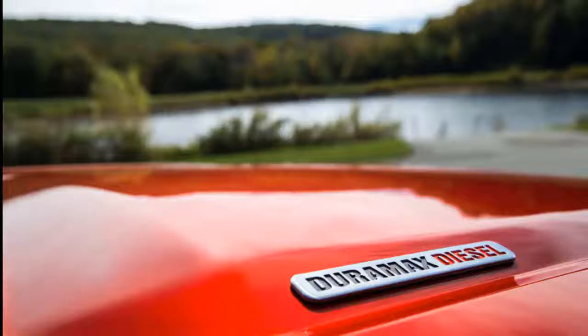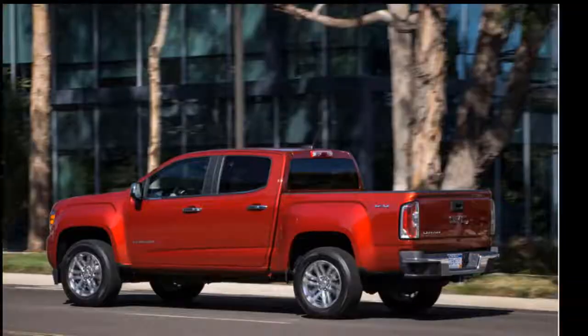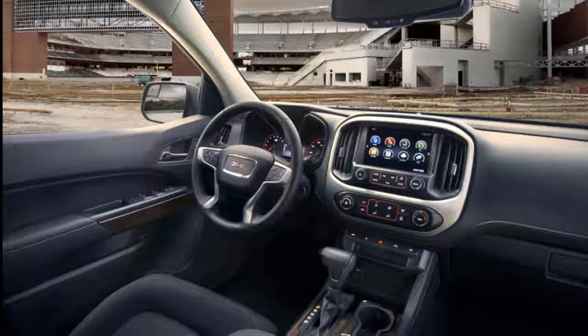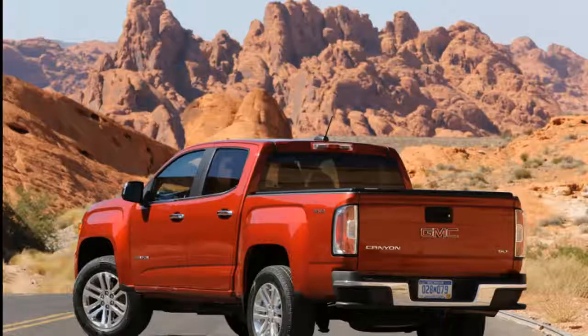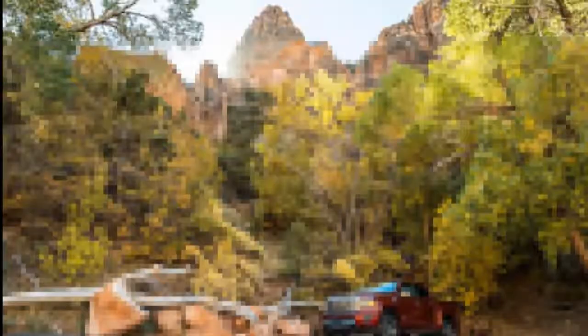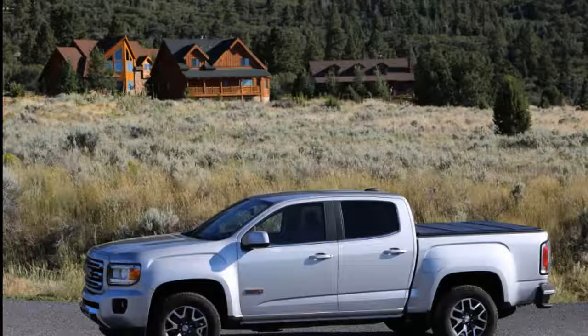Stepping up to the base Canyon nets cloth upholstery and the option for four-wheel drive and the mighty V6. Most buyers will opt for the SLE trim or above, which ups the infotainment screen size to 8.0 inches and adds optional navigation, alloy wheels, a leather-wrapped steering wheel, and options for heated seats, skid plates, and more. The All-Terrain model adds an off-road suspension to the SLE trim, as well as skid plates, recovery hooks, and subtle off-road inspired styling cues. Add the X package for a spray-in bedliner and Goodyear all-terrain tires.